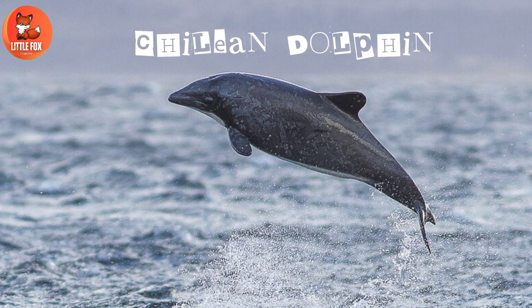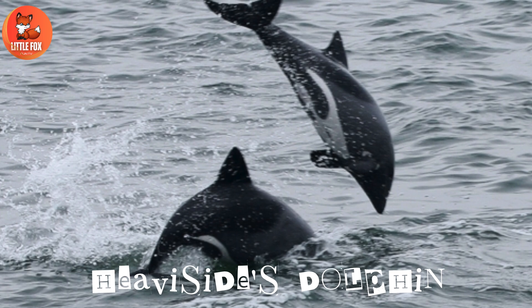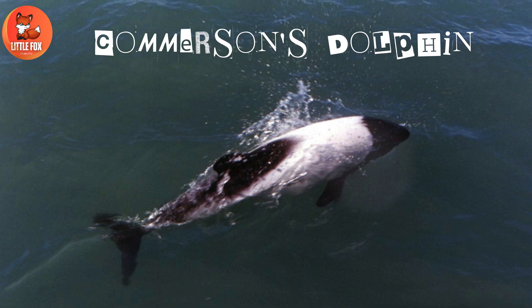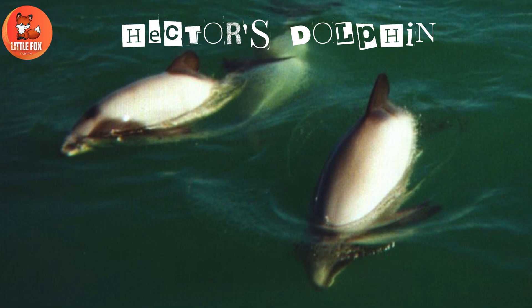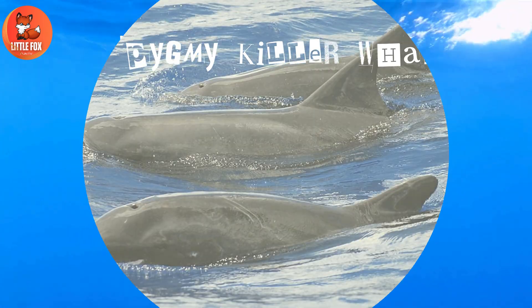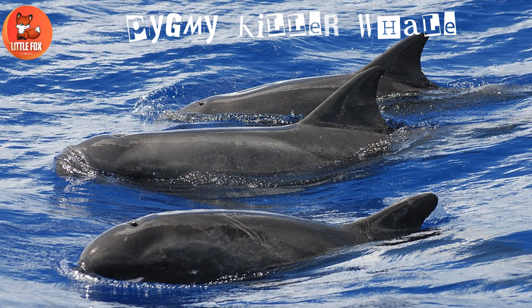Number 18: Chilean Dolphin. Number 19: Heaviside's Dolphin. Number 20: Commerson's Dolphin. Number 21: Hector's Dolphin. Number 22: Common Dolphin. Number 23: Pygmy Killer Whale.